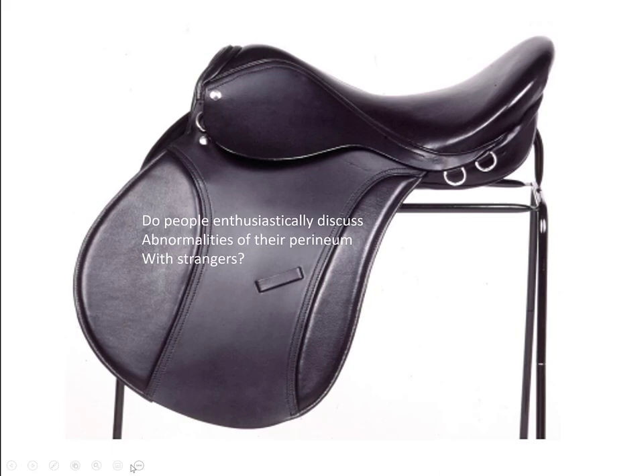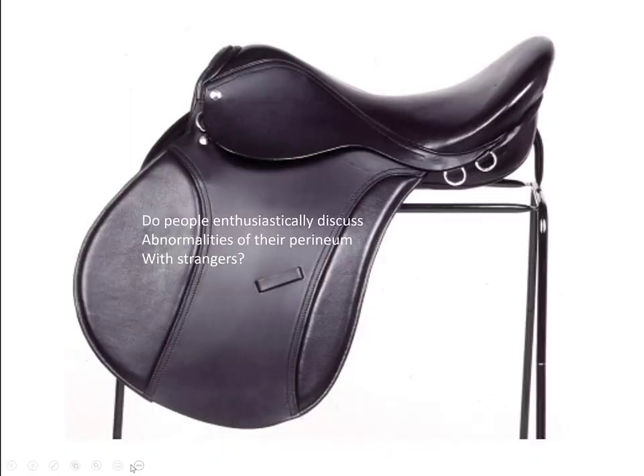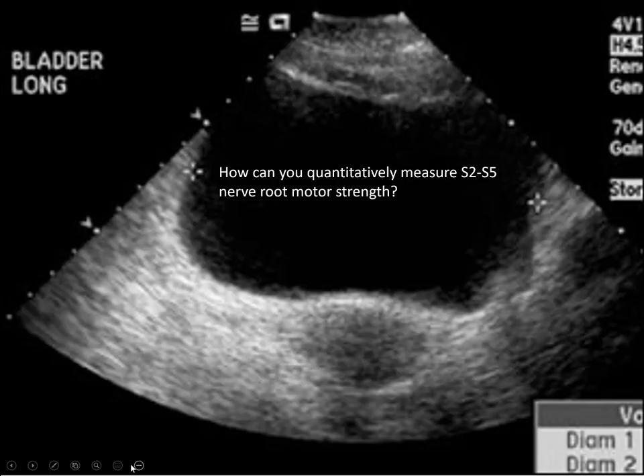What is saddle anesthesia? The way I tell patients: if you paint a saddle and sit on it, where is the paint? Do you have any numbness in that area? People in Hartford County completely understand saddles.